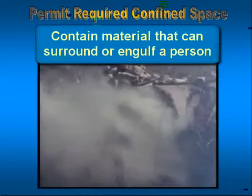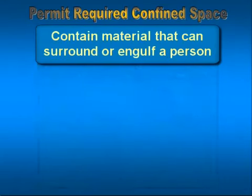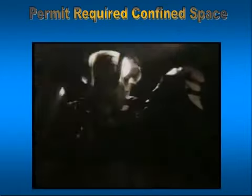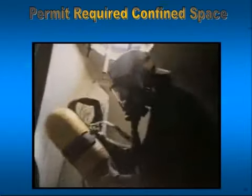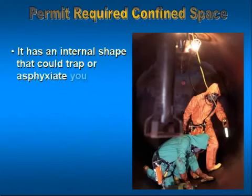It can contain a material that could surround or engulf a person — kind of like when we do trenching work, could it collapse in on them and bury them alive? If this happened inside of a tank or vessel with a liquid, we would call it drowning. It's still engulfment. The third limitation is if it has an internal shape that could trap or asphyxiate you.